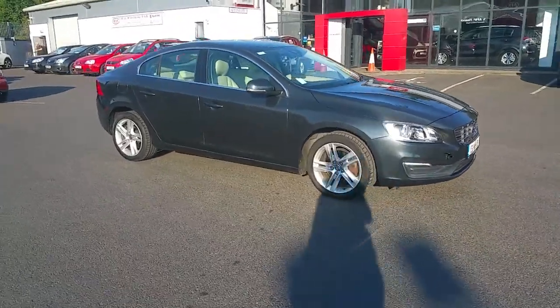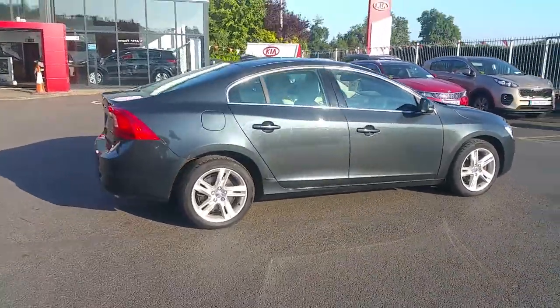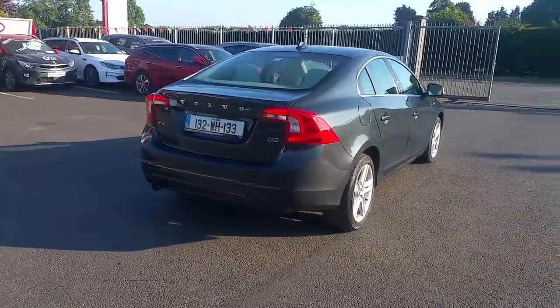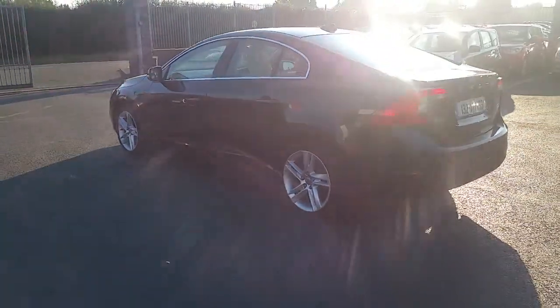We have an exceptionally clean 132 Volvo S60. This car has low mileage, 134,000 km. One owner from new with a full service history, reversing sensors, chrome exterior finish. This car is NCT'd until next year.